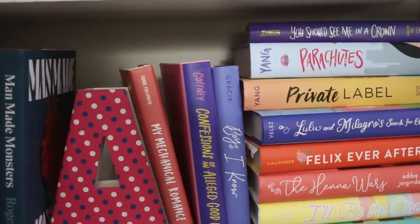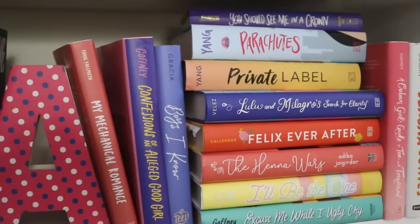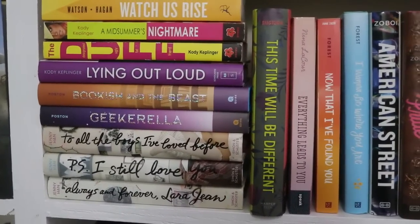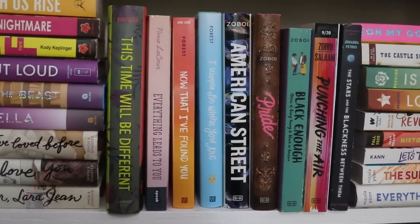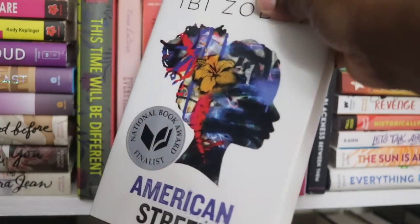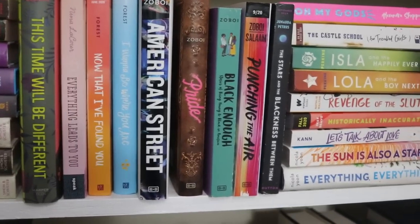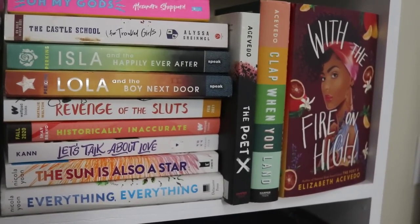Man-Made Monsters is one I should have read last year. Then we shift into YA contemporary, where some of my favorite books and authors live. Some of it is more old school — Jenny Han and Codie Keplinger — and then it shifts into more hardcore realistic fiction. American Street by Ibi Zoboi is one of my favorites and I don't feel enough people talk about it. Then we have Nicole Yoon and more Stephanie Perkins, and of course my Elizabeth Acevedo collection.